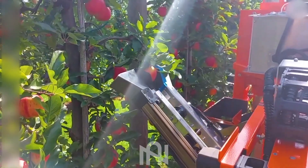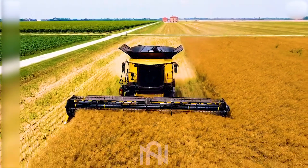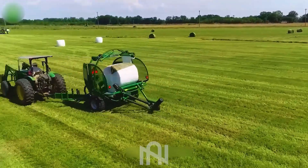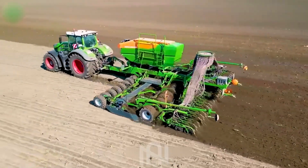Hey there, all you agritech aficionados! Today, we're about to take a jaw-dropping look at the world of agriculture machines. These incredible machines are the embodiment of cutting-edge technology in farming, and they'll make you question everything you thought you knew. So stay tuned, because this is a journey you won't want to miss.